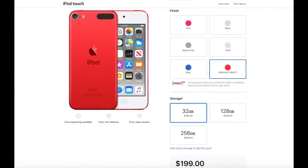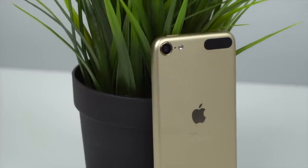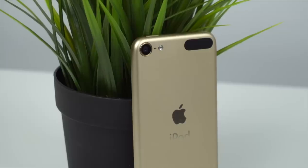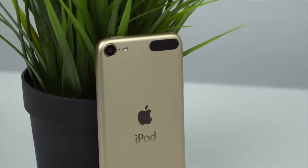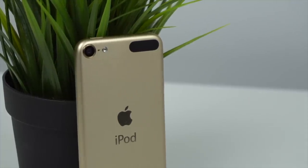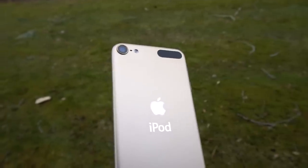Apple could have at least given it Touch ID, but they wanted to keep costs down for consumers as well as themselves. iPods must still be selling, or Apple wouldn't keep them around. Even if they aren't selling particularly well, they're obviously making money. These iPods are cheap to produce and therefore economically smart to maintain, but not actually improve. The A10 chip is better than the A8, but Apple waited until the last possible moment to make that upgrade, with the 6th Gen iPod not receiving support with the iOS 13 update.